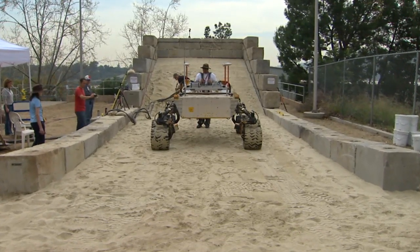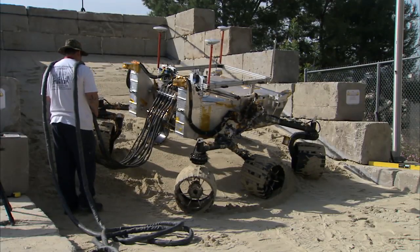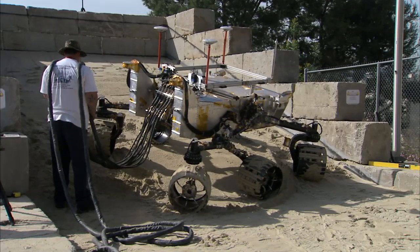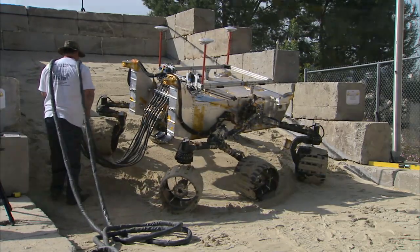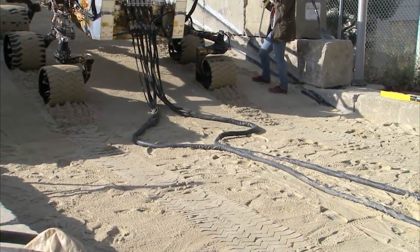We're going to be driving the rover on both flat sand as well as sloped sand and evaluating how the vehicle behaves — how much slip, whether it gets itself stuck, things of that nature. We'll also be looking at the visual odometry markers that we have on the wheels.